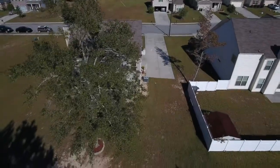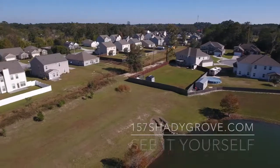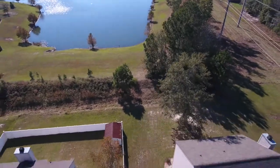But let's check out this backyard. You only have neighbors on one side, not to the other, and not behind you. And this is your view from upstairs — you've got this wonderful pond behind you. You can fish, you can take out the kayaks, and really enjoy being outside.